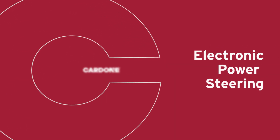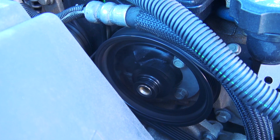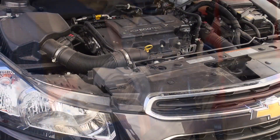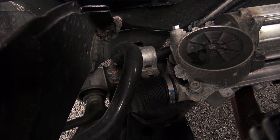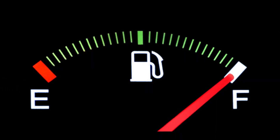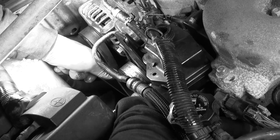Introducing electronic power steering from Cardone. Electronic power steering systems are rapidly replacing the hydraulic units that we're familiar with. With hydraulics, you had a hydraulic pump beating a hydraulic steering unit. With electronics, you have a motor, a module, and a sensor, so you're working with electricity versus fluid. It's a much smarter system. We get an increase in fuel mileage, much less maintenance, there's no system flushing, no drive belt changes, and they're environmentally friendly.